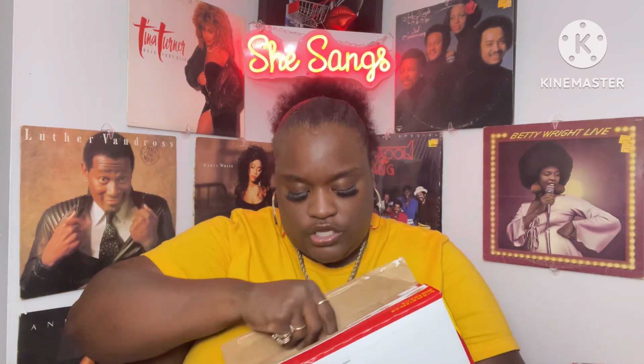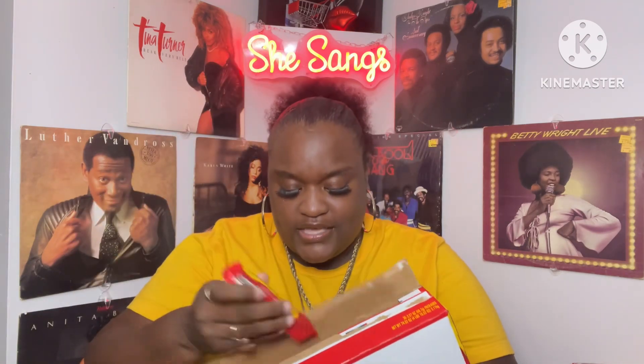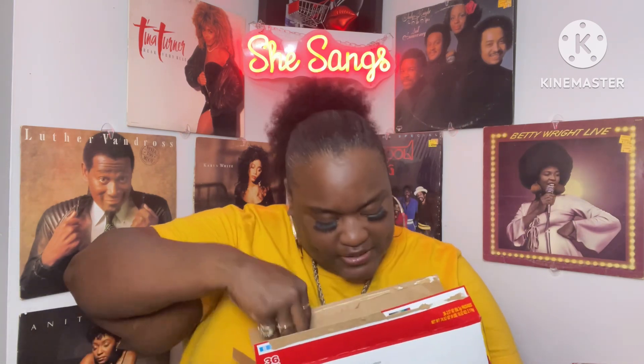I also got a whole box of Starbursts for $14.99 — you get 36 full-size Starbursts in there. I'm not going to put them on the table like that; I'm going to open each individual packet, shake them out, and put them in a container. When you open it up, it looks really colorful and nice.